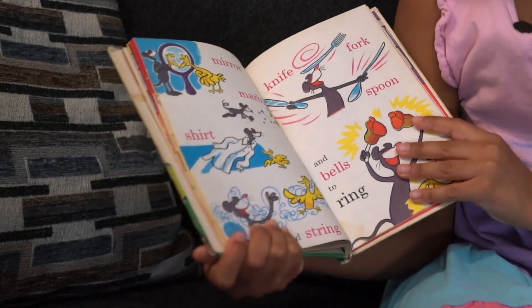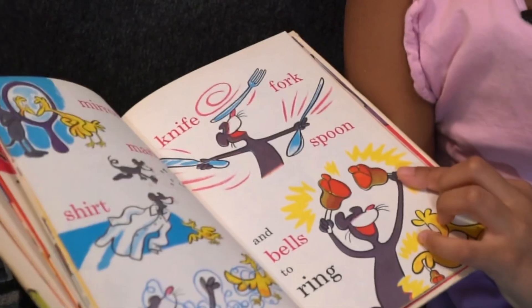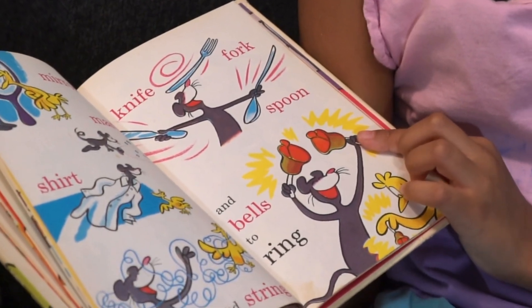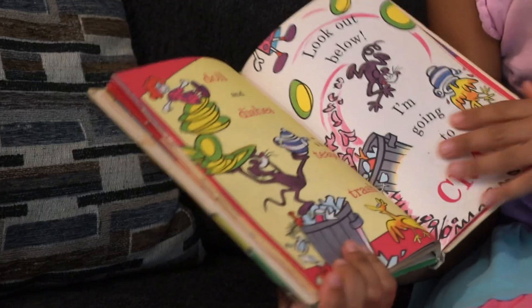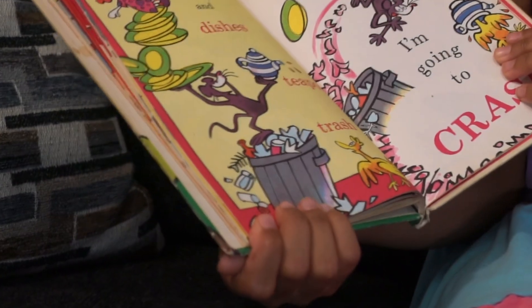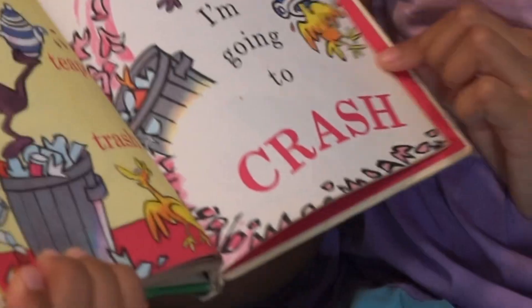Mirror, marbles, shirt, and string. Knife, fork, spoon, and bells to ring. Doll and dishes, teapot, trash. Look out below, I'm going to crash.